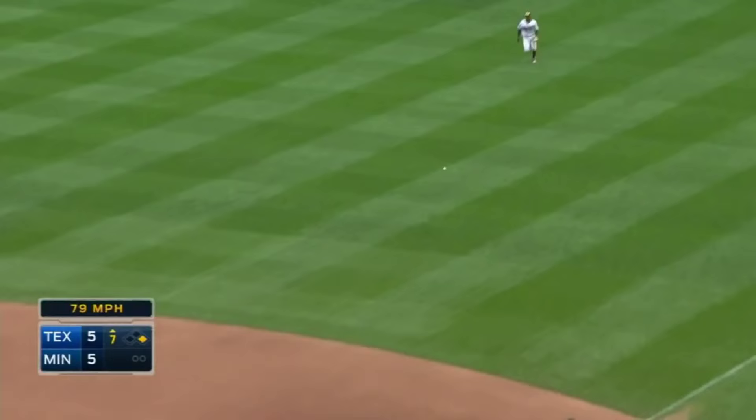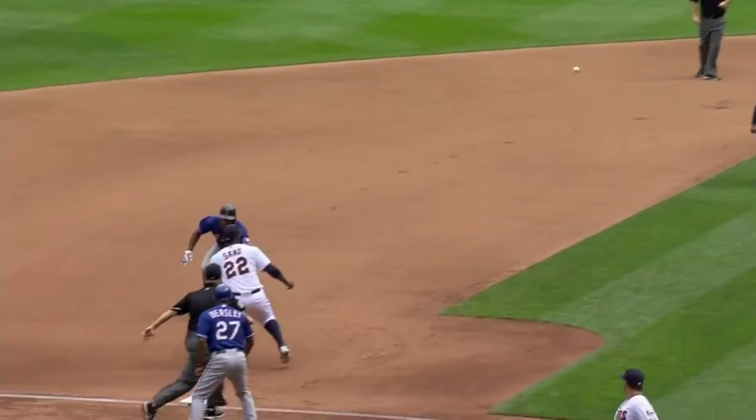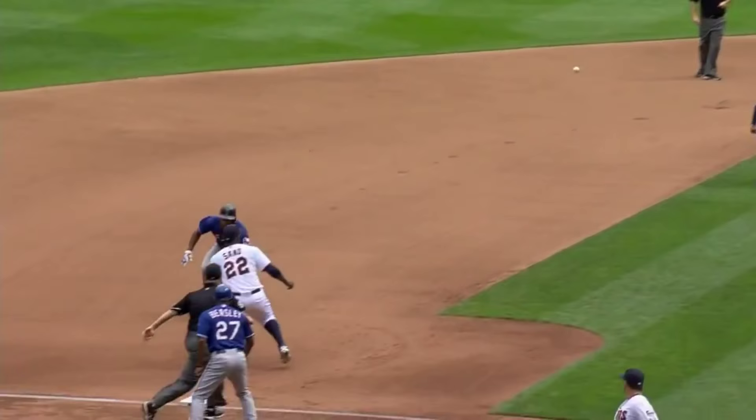And a bouncer to right, a base hit. The shield's around second — he'll try for third. Rosario's throw. And what a throw by Rosario. Great throw by Eddie Rosario.